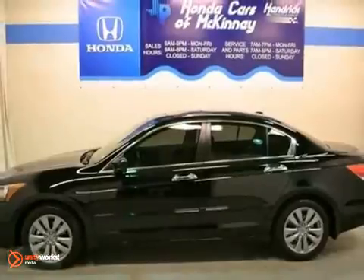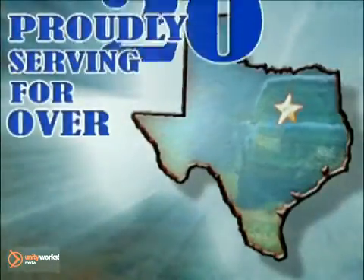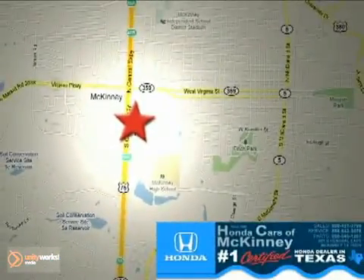Come in and test drive this Honda today. Honda Cars of McKinney — all we do is discount Hondas. Stop in today. We're conveniently located on Highway 75 northbound at exit 40A in McKinney.